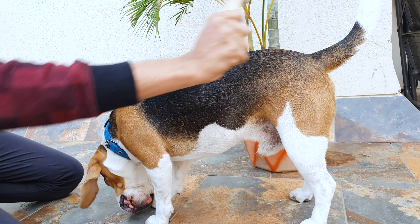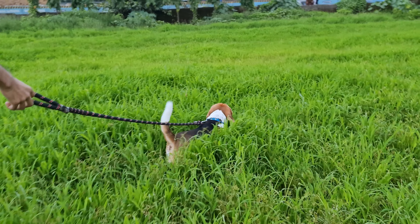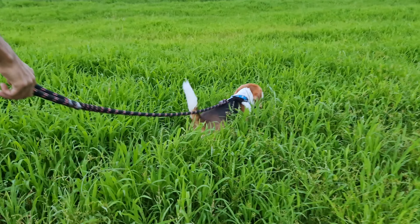What about trimming? A light trim might seem like a less dramatic option, but it's generally not needed for beagles. Their coat naturally sheds and renews itself, so it takes care of itself pretty well. If your beagle is shedding a lot and you're thinking of trimming to deal with it, a better solution is regular brushing, which helps get rid of loose hairs and keeps the coat healthy.